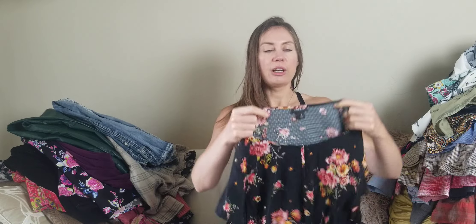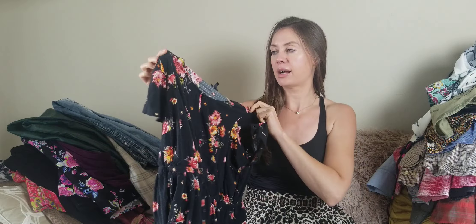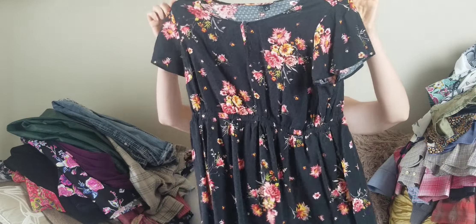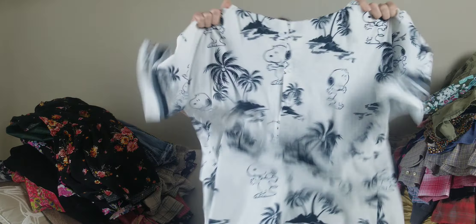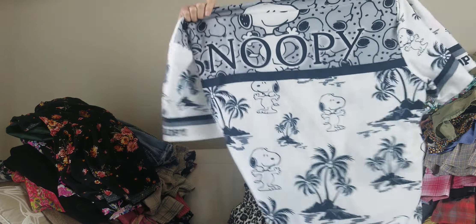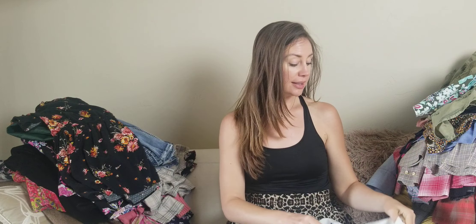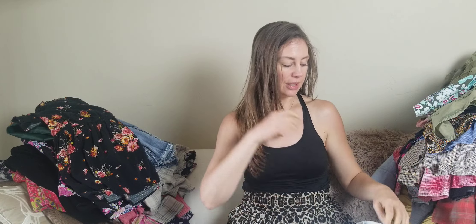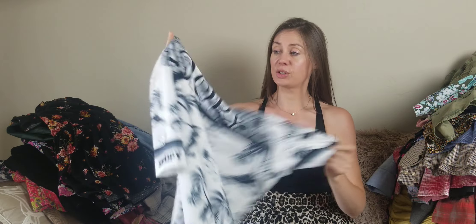Another Torrid piece — this one does all right, maybe can sell for about the $20 range. Then there's this Snoopy shirt — the print is what sold me on it. It has no brand, no size, and no material tag; it really just feels like a cheap polyester shirt made in China. But the print was so cute I just had to do it — hopefully it sells.